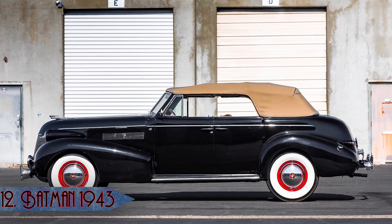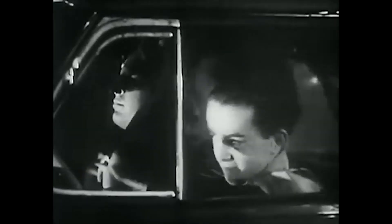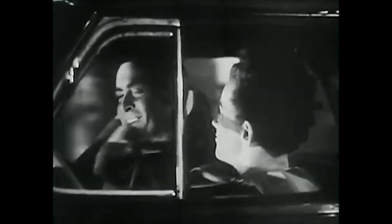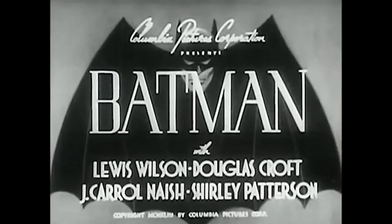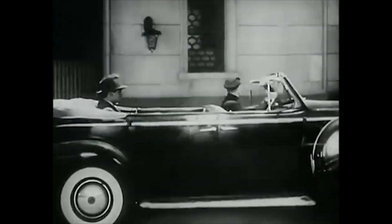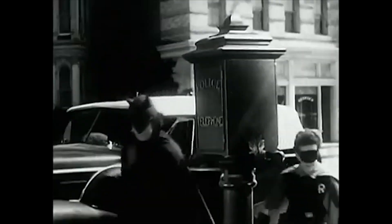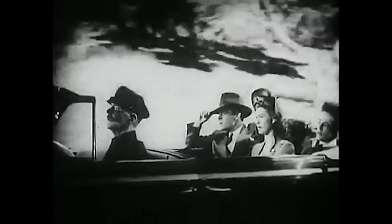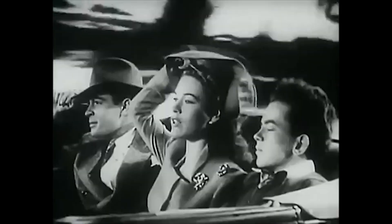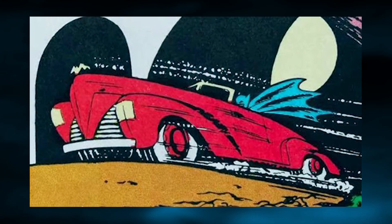Coming in at number 12 is a 1939 Cadillac Series 61 convertible, used by Bruce Wayne and Dick Grayson, as well as their secret identities Batman and Robin in Batman from 1943, Batman's first serial. It was driven with the top down as Bruce and Dick, and then with the top up when they were in disguise as Batman and Robin. Alfred was even kind enough to chauffeur the dynamic duo around in both identities. This is far away from the designs we know today, but it is fairly accurate to what was shown in the comics of that time period.